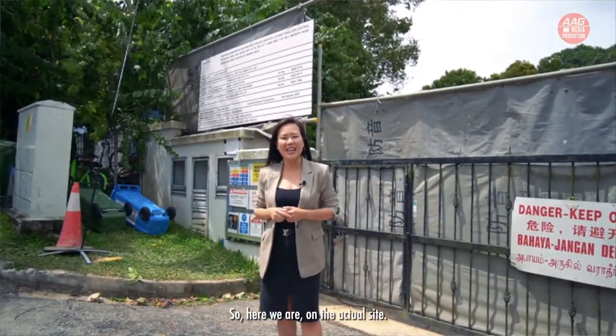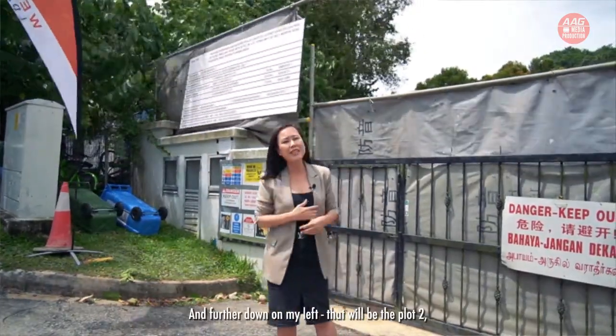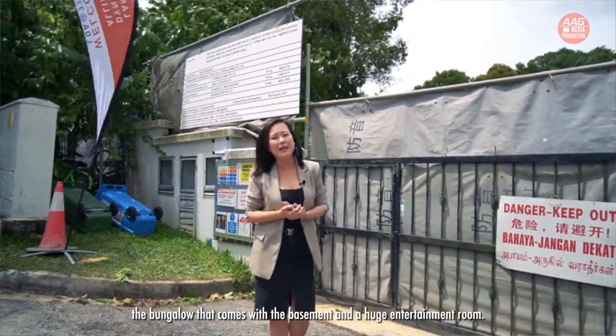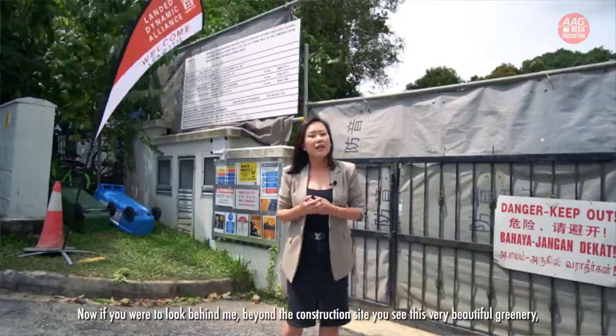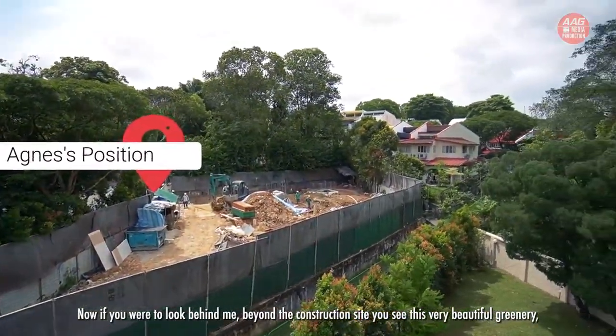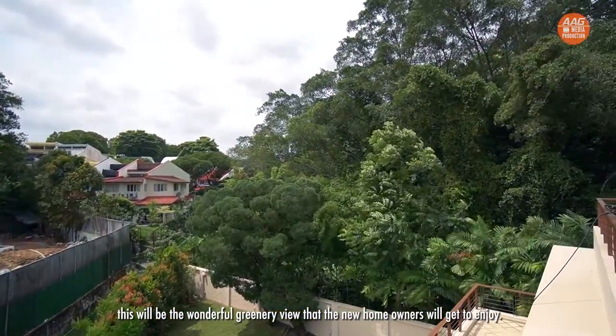Here we are on the actual site. Right behind me is Plot 1 — the bungalow with the swimming pool. And further down on my left is Plot 2, the bungalow that comes with the basement and a huge entertainment room. If you look beyond the construction site, you can see this very beautiful greenery, which will be the wonderful view that the new homeowner will get to enjoy.